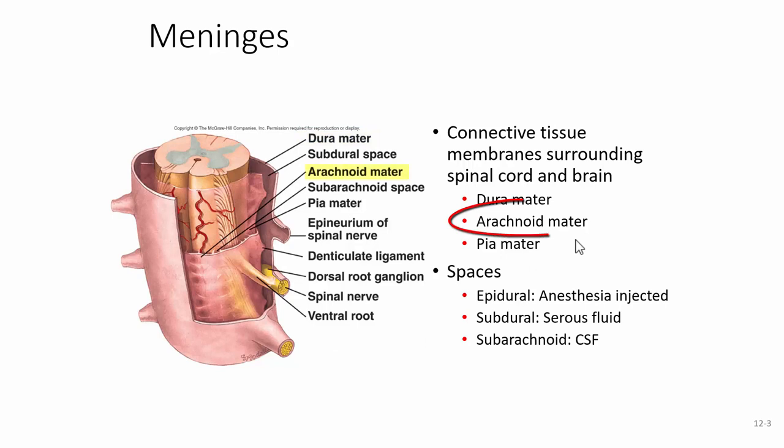The next layer is the arachnoid mater, called that because close up it looks spider-webby. Underneath that, clinging tightly to the spinal cord, is the pia mater, which gives it an almost fuzzy look on a specimen. These are the same coverings that cover the brain, and we'll have a mnemonic to help memorize them in order when we get to the brain.